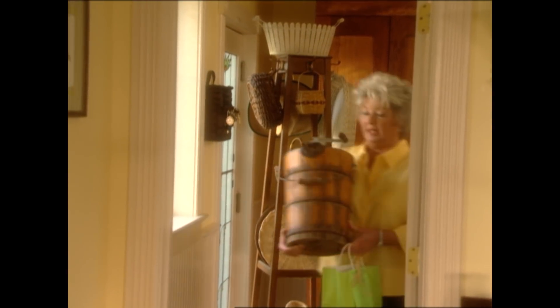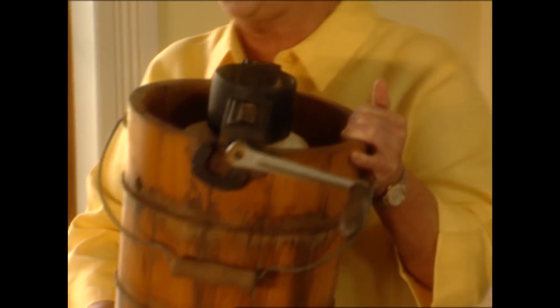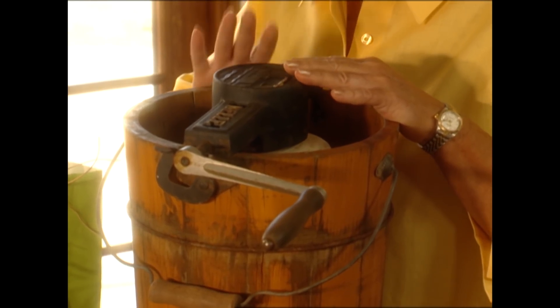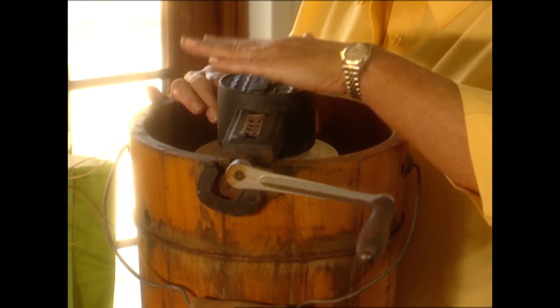I couldn't believe today when I walked into Abercorn Antiques that Terry had this old ice cream churn. It just took me right back to my childhood. This is what we actually used to make our ice cream when I was a youngster, 10 or 12 years old. This kind of machine gives you like Popeye arms because this is how we would churn it. But I'm going to show y'all later on how we can have our ice cream without all that churning — we're going to use electricity.